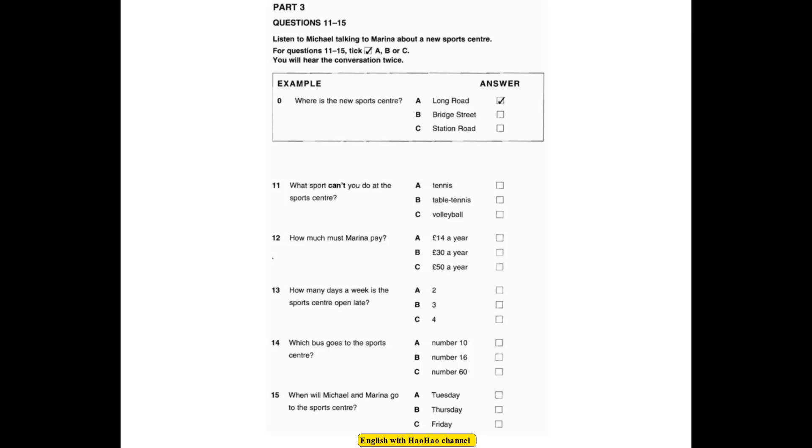Now listen to the conversation. Hello, Marina. Have you been to the new sports centre yet? No, Michael. Where is it? In Long Road, near Bridge Street, behind the station. Is it good? Yes, it's great. You can do a lot of sports. I played table tennis and volleyball last week. What about tennis? Not yet. They're going to build some tennis courts next year.